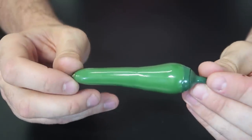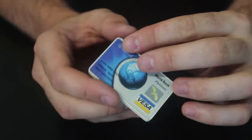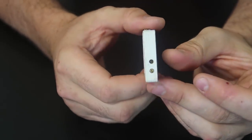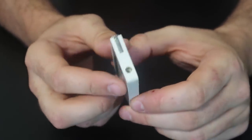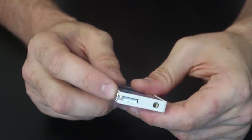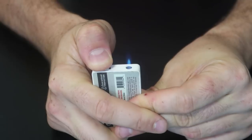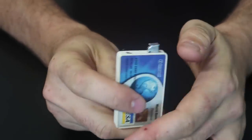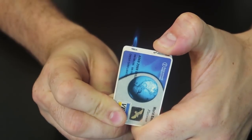For the next lighter, I've got a Visa credit card. Check this out — it's a lot thicker than a real card. That's how you refill it and adjust it. Boom, there is a flame. The bottom actually pops out like this, then you have to fold it a little and then it turns on — it's a little blowtorch. There you go.